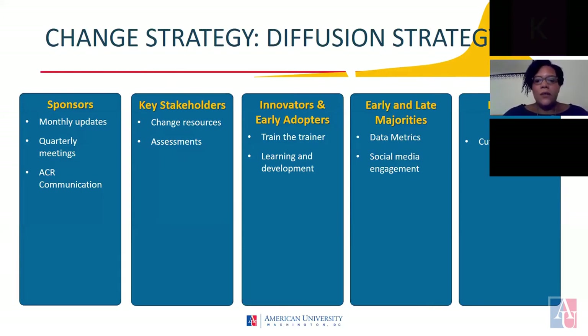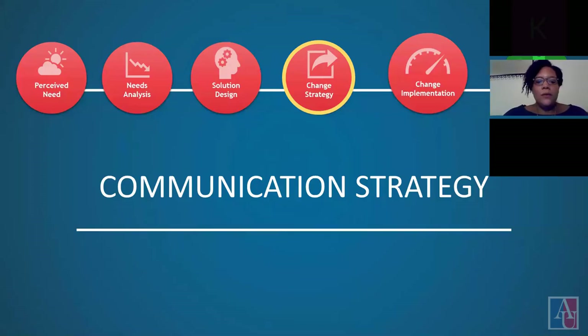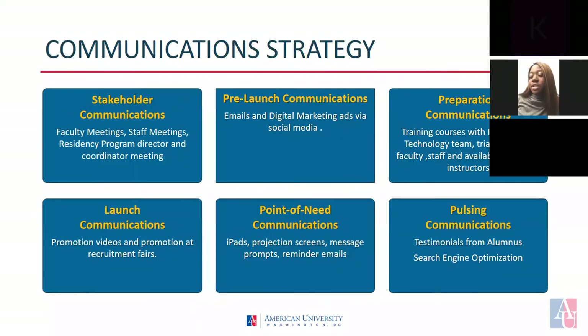Now that I've given you an overview of our diffusion strategy, we are going to move on to the communication strategy. Our communication strategy consists of six essential parts to ensure sufficient communication for each group.